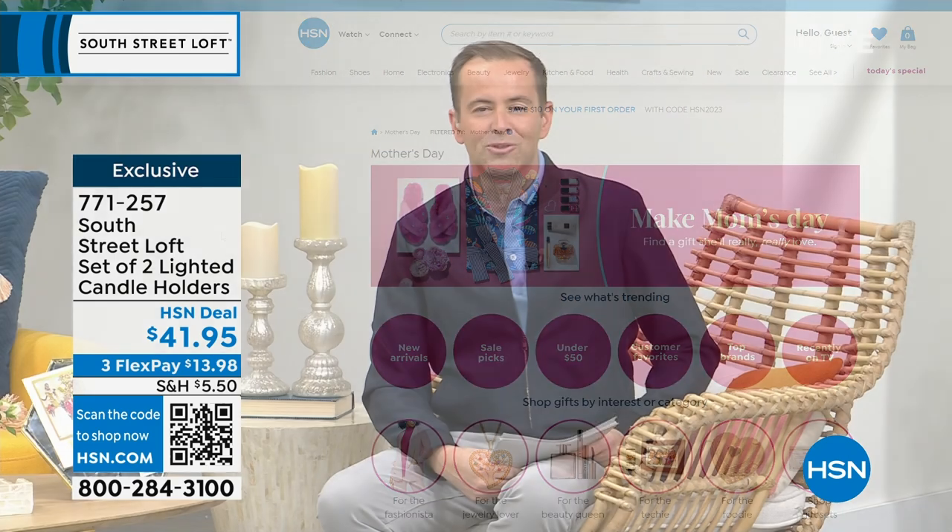At the start of the hour we mentioned signature microfiber sheets from South Street Loft at a crazy price — we'll reveal just how crazy right after this.